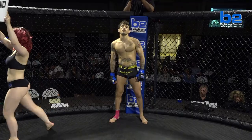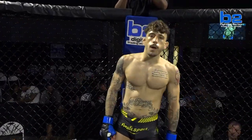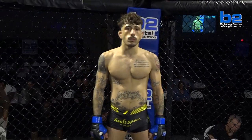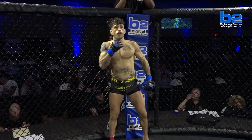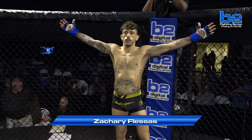Ladies and gentlemen, this amateur featherweight battle is set for three rounds at three minutes apiece. First, introducing out of the B2 Blue Corner — his record stands at one win and one loss, his height five feet nine inches, his weight 145.1 pounds. He trains with Rufus Port MMA and comes to you from Milwaukee, Wisconsin. His name is Zachary Achilles Fleissons.